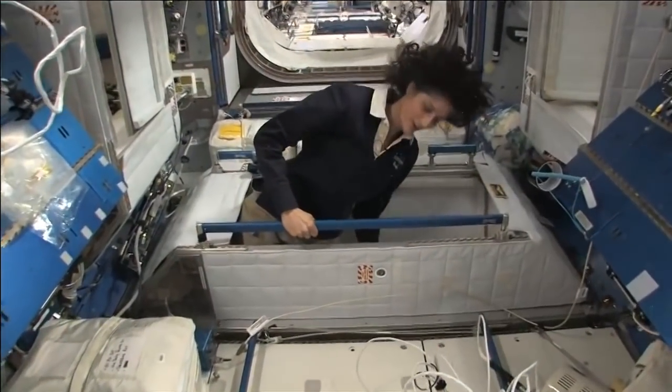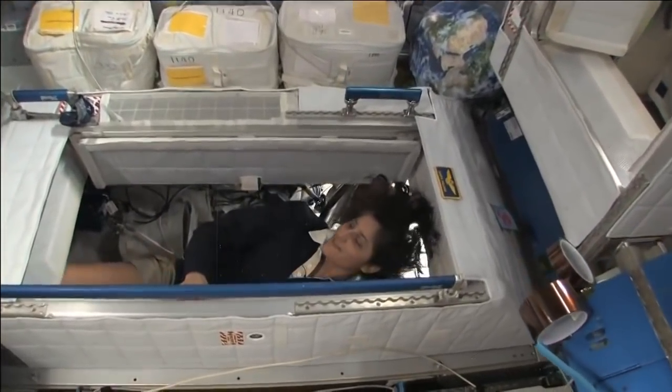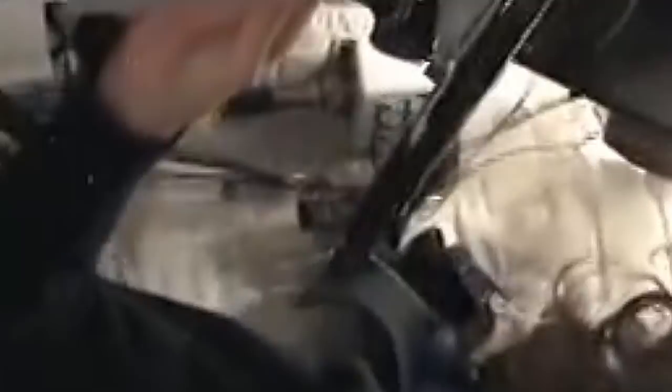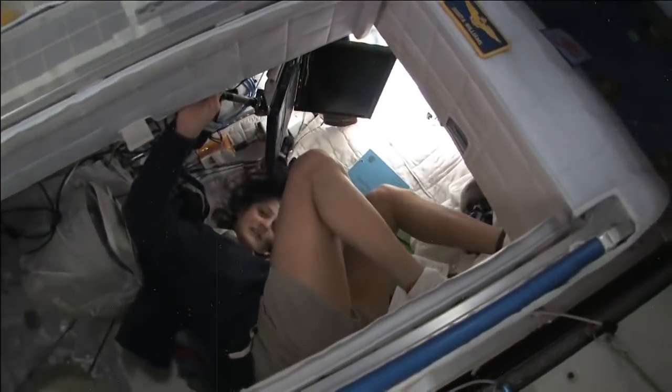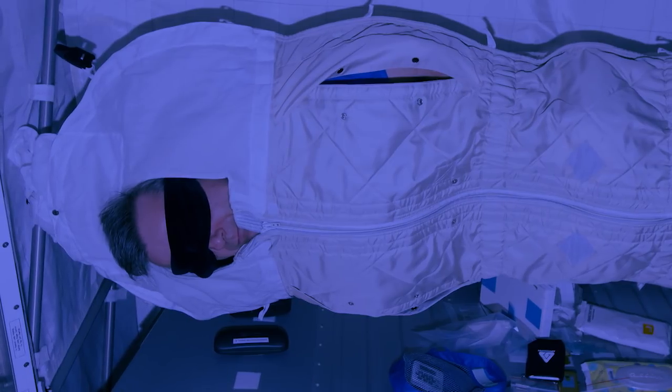This week's question comes from Landau, who asks where and how astronauts sleep in space. On the space station, astronauts have private crew quarters, an area just big enough for one person. Since there is no up or down, astronauts can snooze in any orientation and often strap their sleeping bags to a wall so they don't float around or bump into anything. Many also strap down their arms and head, and some astronauts wear earplugs to cancel out any noise inside the space station.